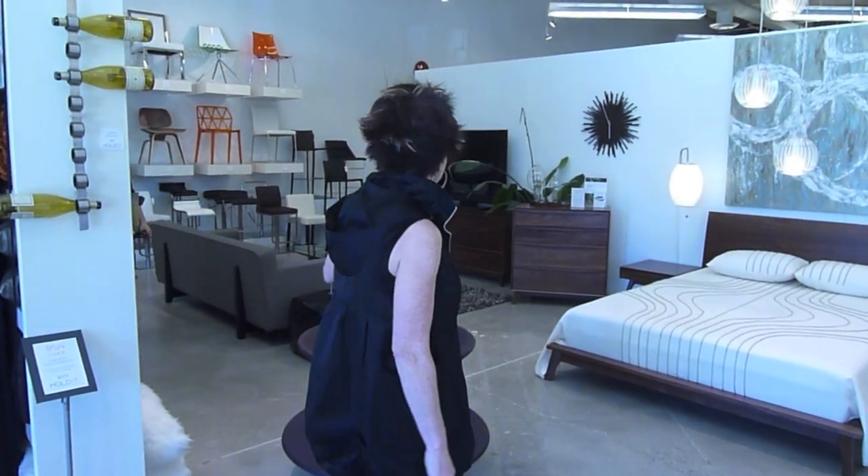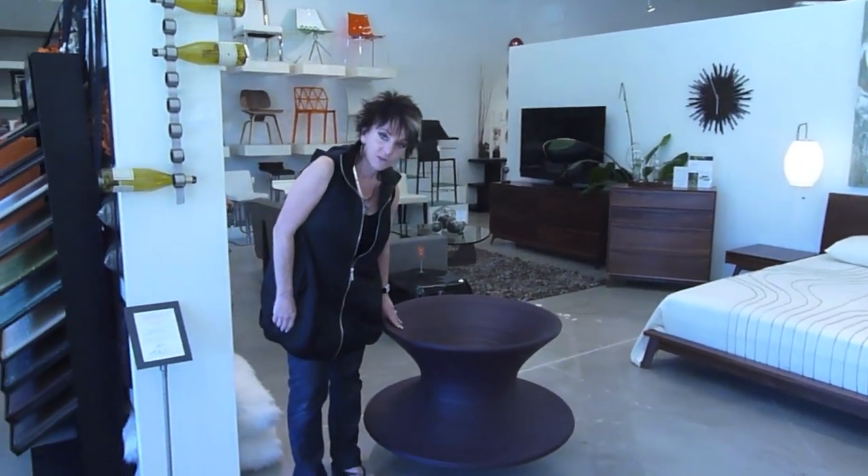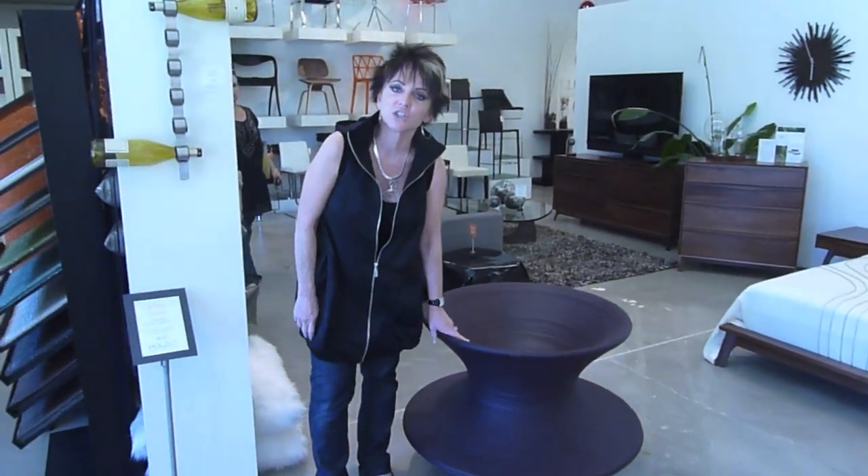I'm at Hold It Home in San Diego. This is one of my favorite places to shop for modern and contemporary furniture. And I just ran into the coolest piece here. Take a look at this — you'll never guess what this is. It's a chair.